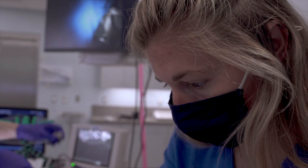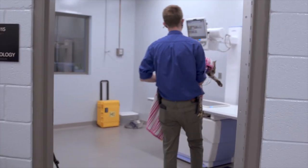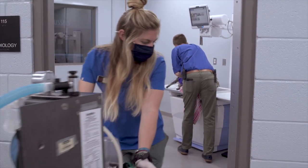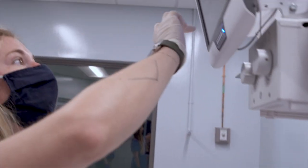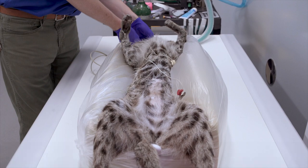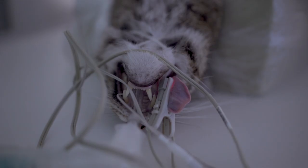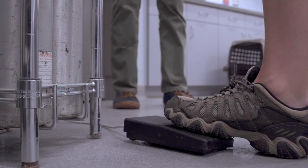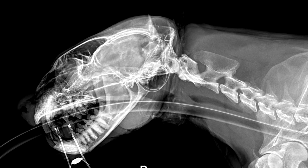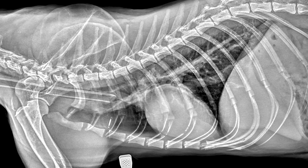Another part of the every-other-year exams that we do for some of our animals here are a full set of x-rays. We're not particularly concerned with Tallulah having any issues, but it gives us a chance to look, and also provides us with more reference images because there's not a lot of fishing cat x-rays out there for us to reference. As we suspected, everything looks great — no concerns with organ or bony malformations.